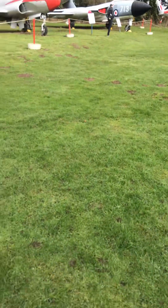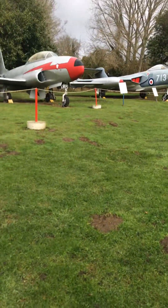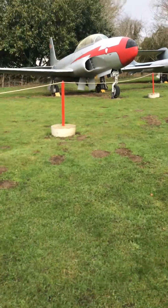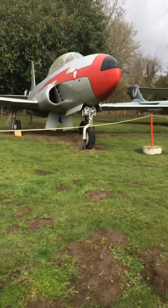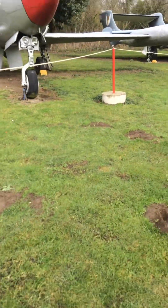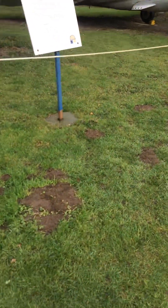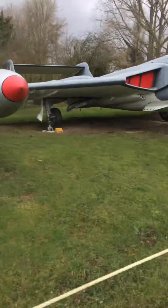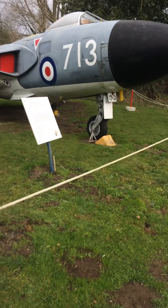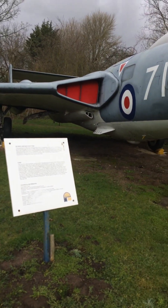Hello! Looks like Charlotte has joined us. Good, thank you, how are you? What's this one? Just to look at the sign — Lockheed T-33A. And then this one is a Sea Vixen — if I said that right.